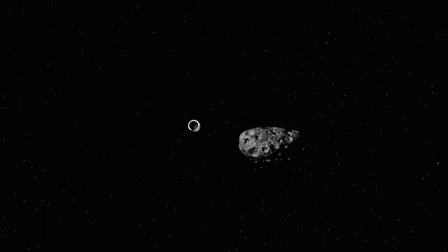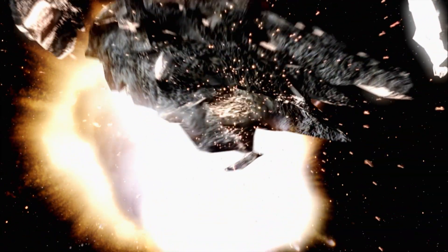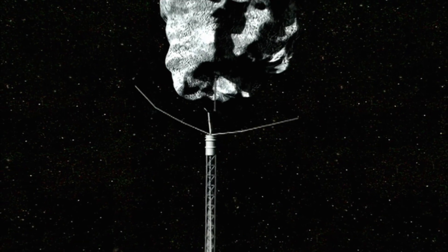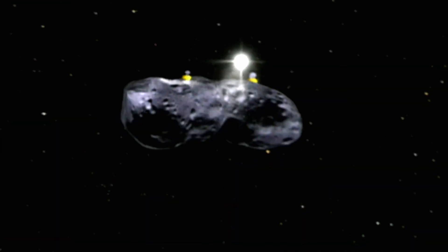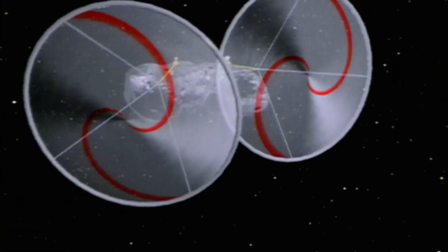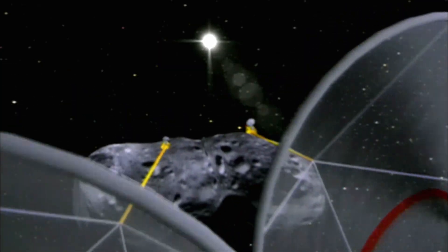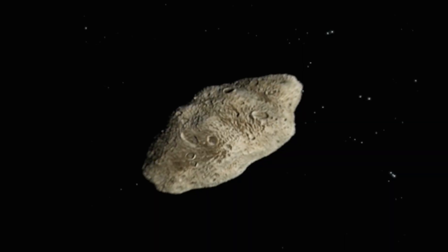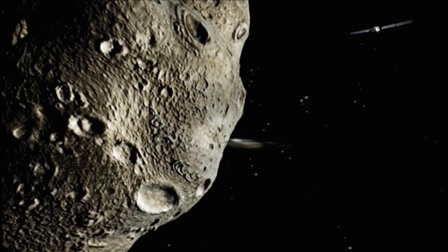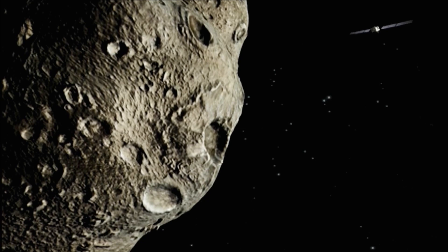Scientists are racing to find a better solution. They have suggested attaching rocket engines to push the asteroid off course, or even solar sails to pull it into a different orbit. These are possibilities, but they sound like the stuff of science fiction. Researchers are putting their weight behind a more feasible solution: knock the asteroid off its collision course. The project's code name: Don Quixote.